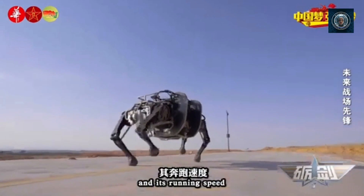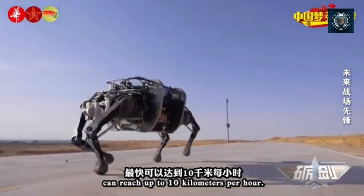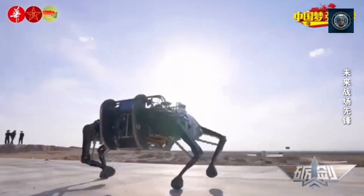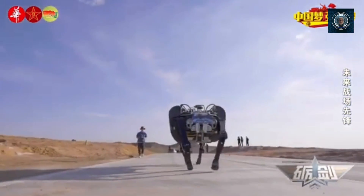Aerial surveillance: bird-inspired drones can fly like birds, flapping their wings to stay airborne. They are used for aerial surveillance, border monitoring, and reconnaissance missions.